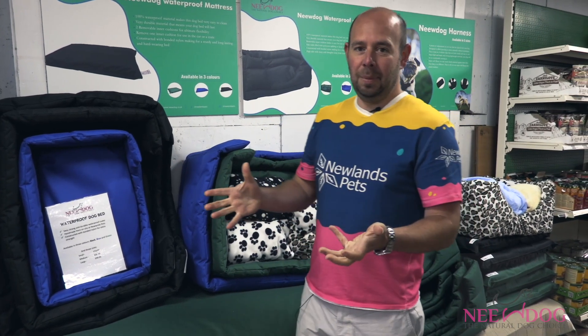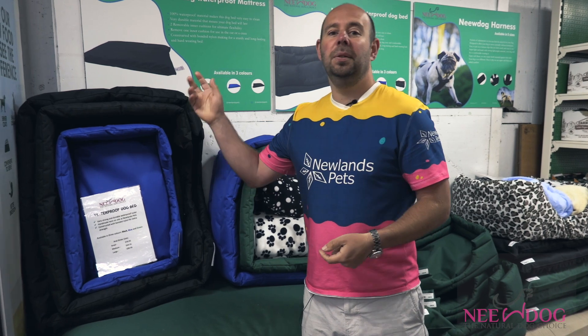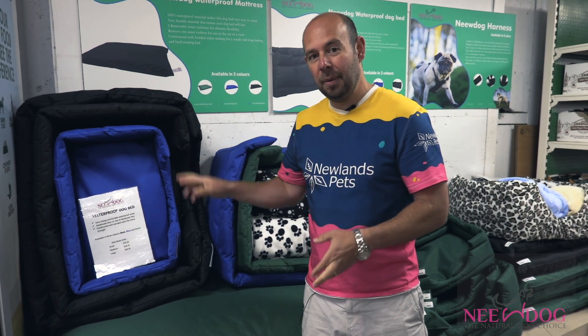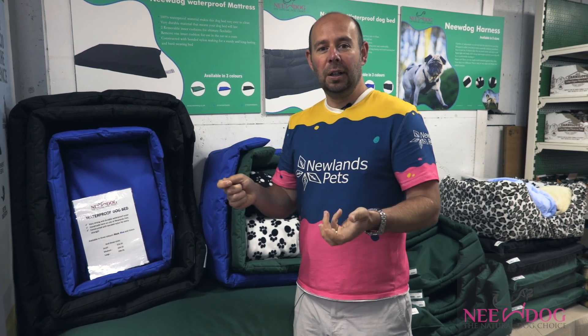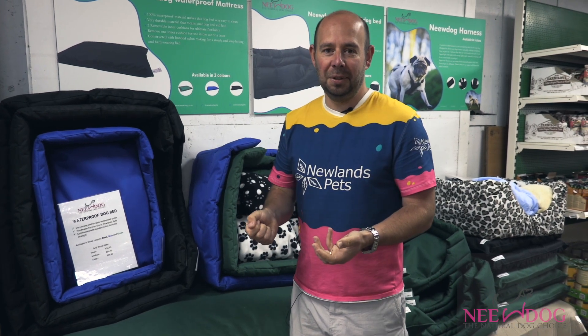But what I haven't spoken about for a little while is actually the quality of the beds in particular when we get to this time of year. Dogs are running around, going outside, getting muddy. We've sold them for a long time now and we know how easy they are to clean and brush off, and customers are absolutely loving them.